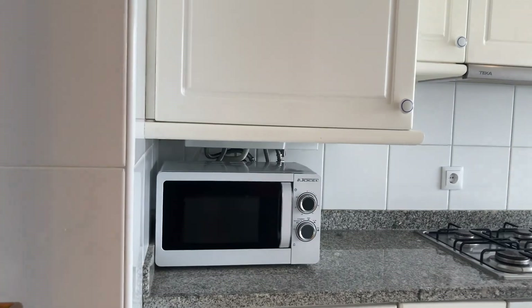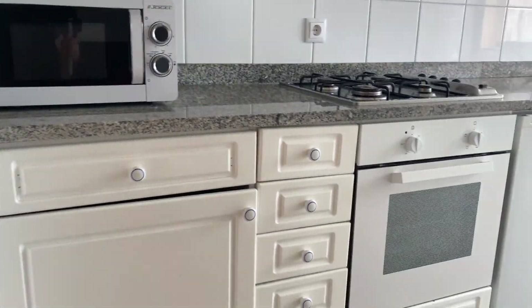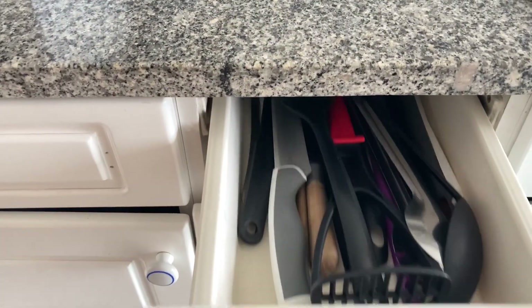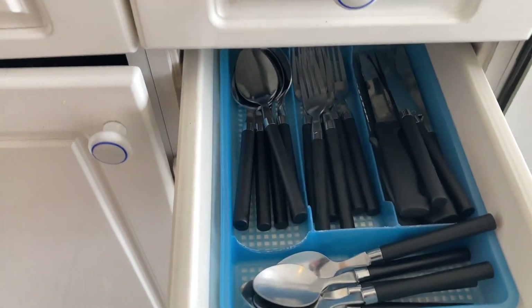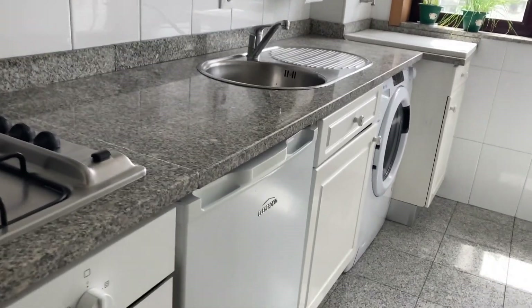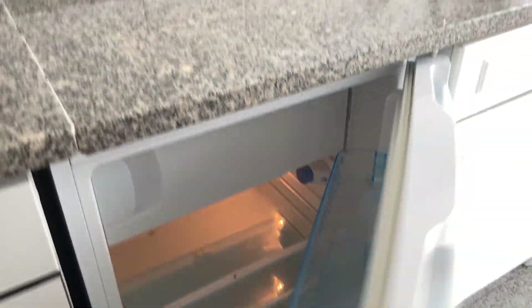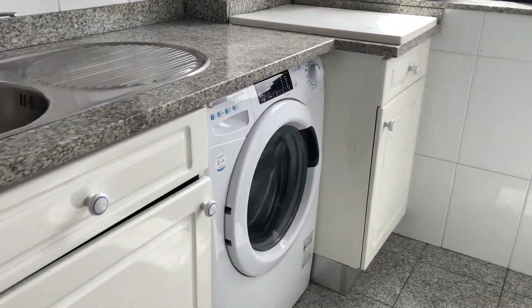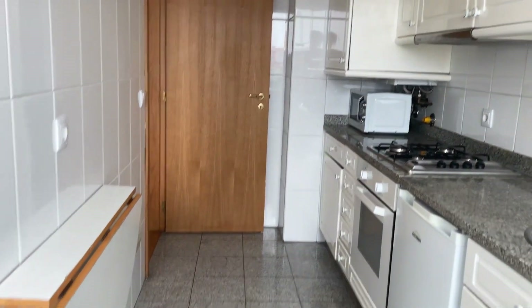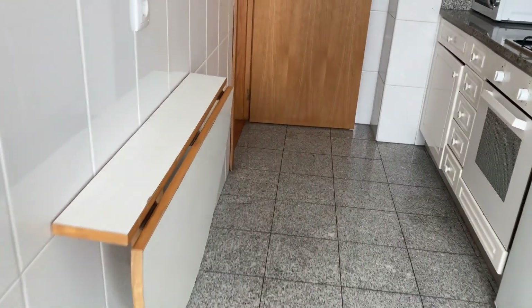Now I want to show you the kitchen here to my right. As I've mentioned, it's fully equipped — we have the microwave, oven and stove, some kitchen utensils and pans as well. Over here we have the fridge and the washing machine. And by the way, there's also a folding table.